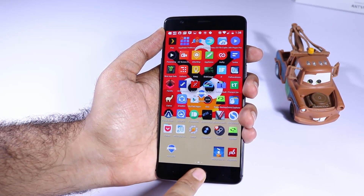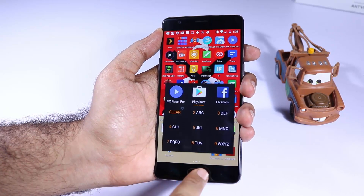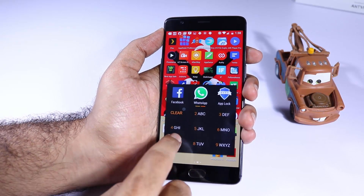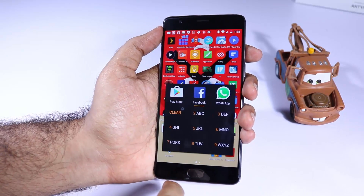I can do the same for Gmail or MX Player or any other app as long as I remember the name. In the pro version we also get additional shortcuts to go to the app info page, uninstall the app, and directly go to the Google Play Store page of that particular app. So definitely a must-have app on every Android device.